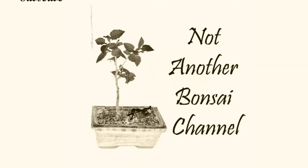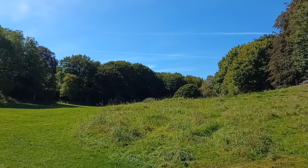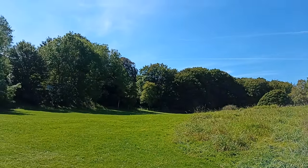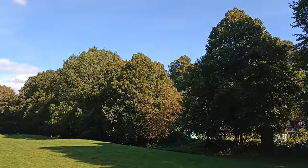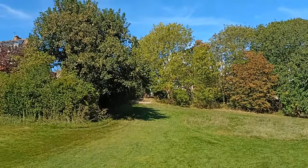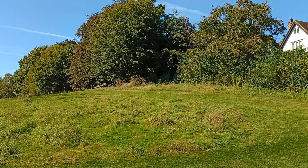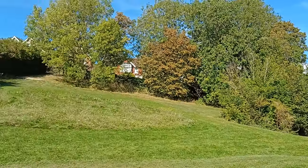This park has a very dark past, which I'll explain in this video. Just look at the scenes — there are some fantastic trees here, and on a day like today with the sun shining and only a few clouds in the sky, it's an absolutely gorgeous day and an absolute pleasure to be in this park.